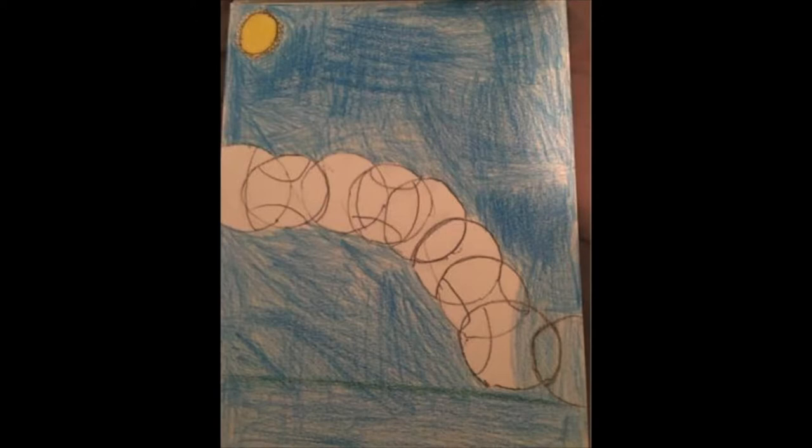This image is like a flipbook, but it's on one page showing the movement of the ball. I like the way it turned out, but I should have added the red stitches on the baseball.